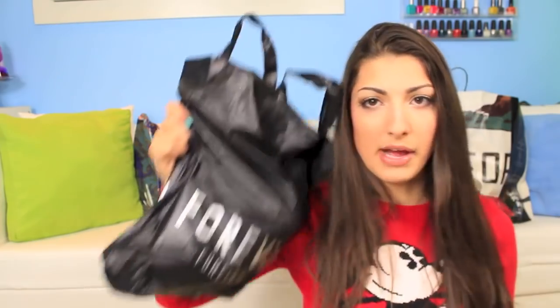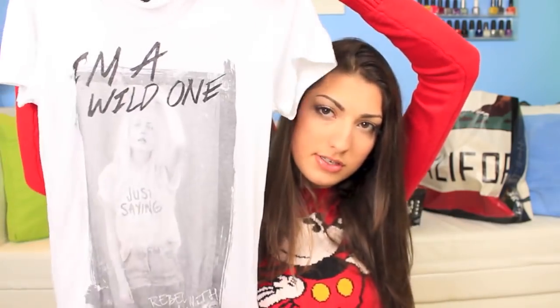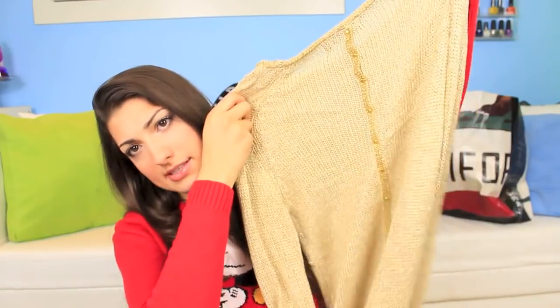I'll start off with Forever 21. Here's another bag. The first thing that I got is a Plan Y crop top. I got this t-shirt — apparently I'm a wild one, guys. I got 50% off of $18.99. And I just really wanted a gold sweater. The back looks like that.